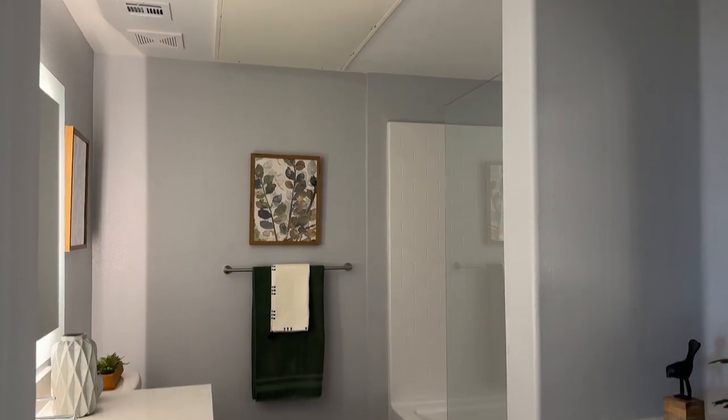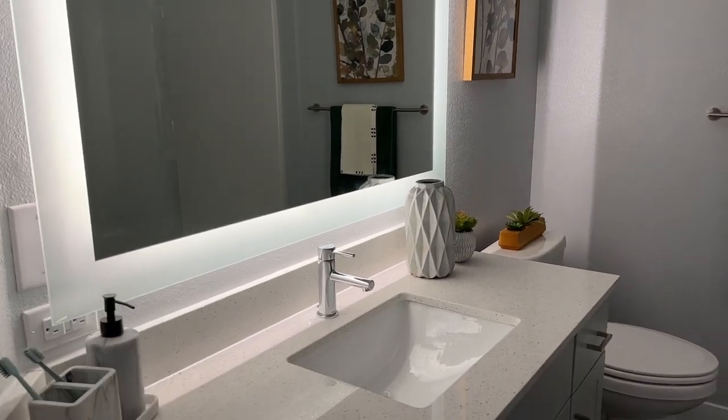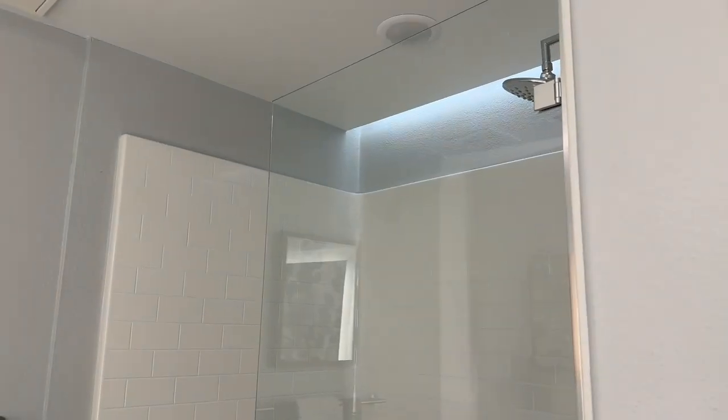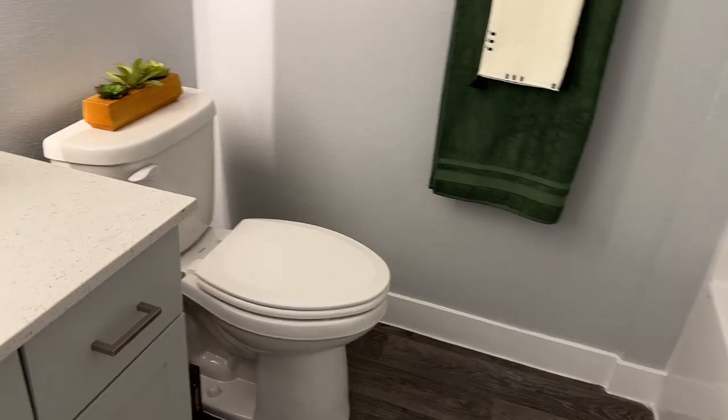Moving into the bathroom, you have a mirror lit with LED lights, white countertops, and one sink. It has a half shower, half bath with a glass door on the side, and then your toilet.